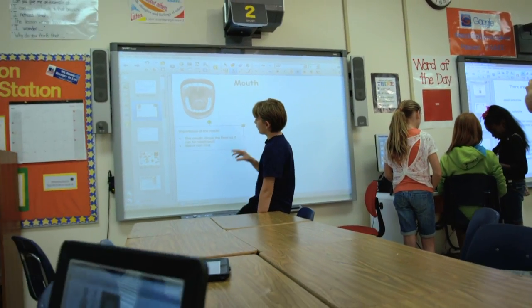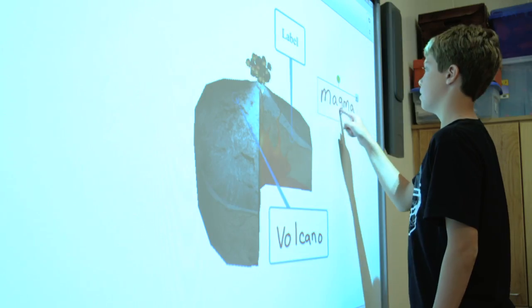I'm no longer the sage on the stage. The students are responsible. The students are in control of the learning. I'm facilitating.